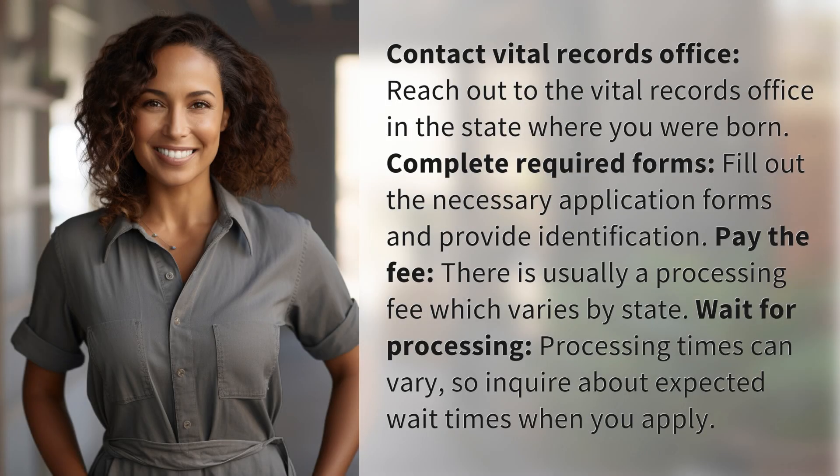Contact the Vital Records Office. Reach out to the Vital Records Office in the state where you were born.